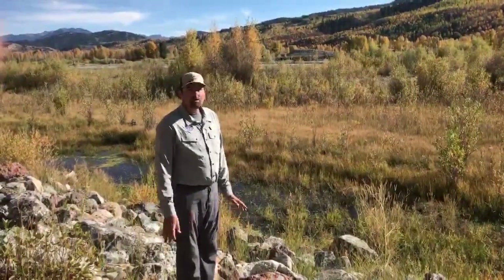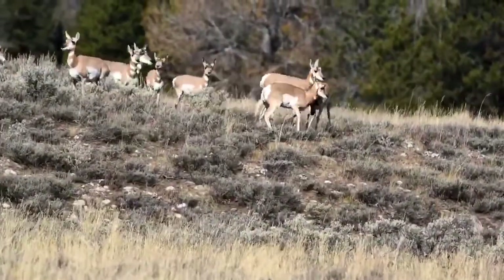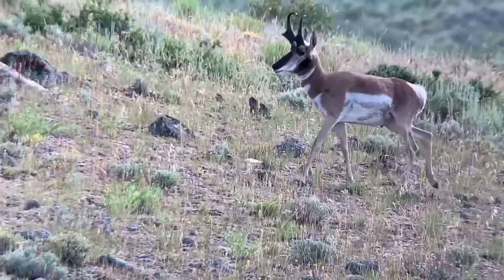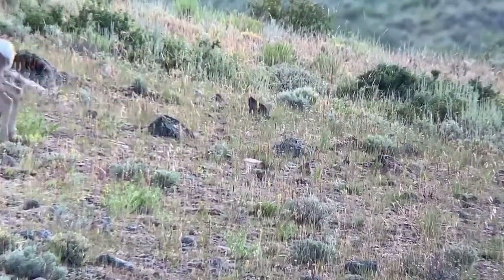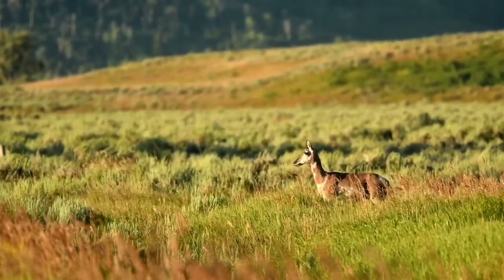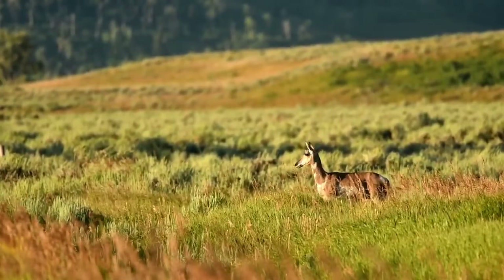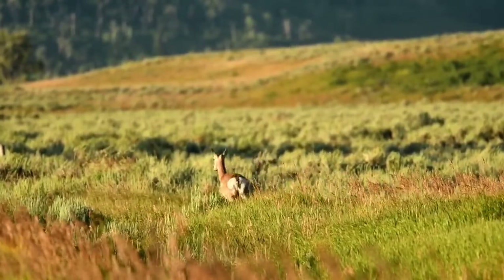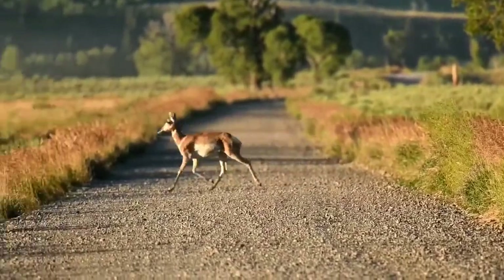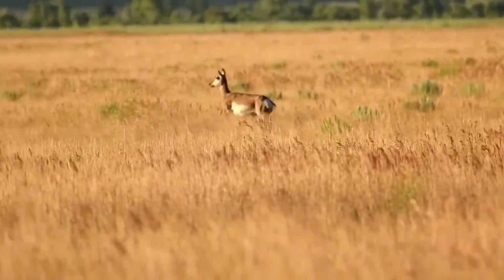Pronghorn antelope are the fastest land mammal in all of North America, capable of reaching speeds of 60 to 65 miles an hour. They're also the fastest long-distance runner, capable of doing 35 miles an hour for 15 miles — no stops, no breaks, no problem. To pull off these amazing feats, they have oversized lungs, oversized hearts, tiny little hooves built for speed that have pads in them, and their leg bones are not much bigger than the diameter of a finger. It's very rare to be both the fastest sprinter and also the fastest marathon runner.